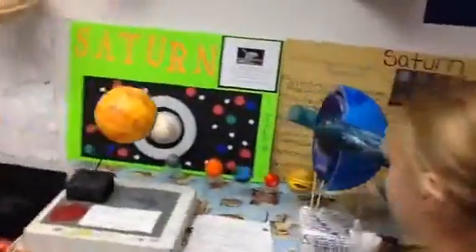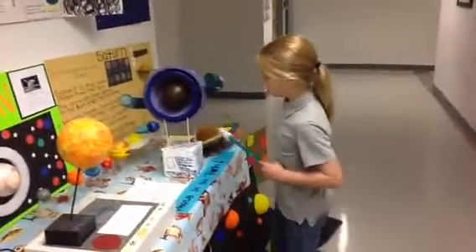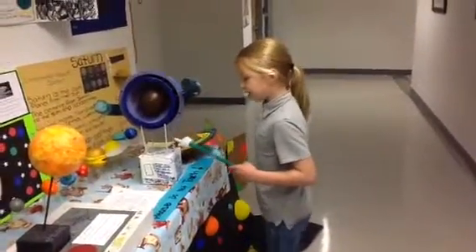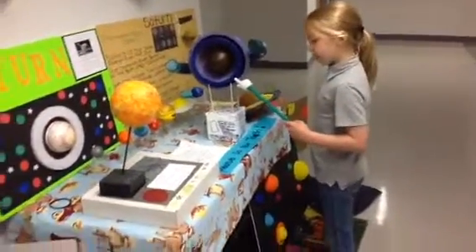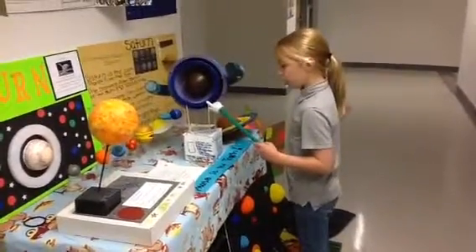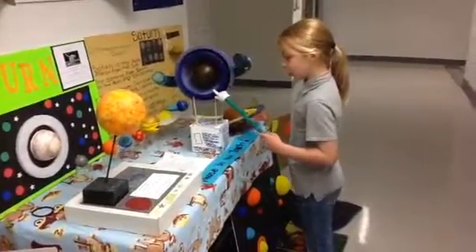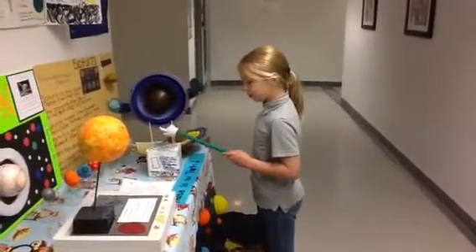Triton is one of Neptune's moons, which is not shown here. Triton is about the same size as our own moon. A smaller moon, near Nereid, was discovered by a telescope in 1949. Six farther moons were discovered in the 1980s by the Voyager spacecraft. All these moons are between Triton and Neptune. We know that Neptune has 13 moons in total.